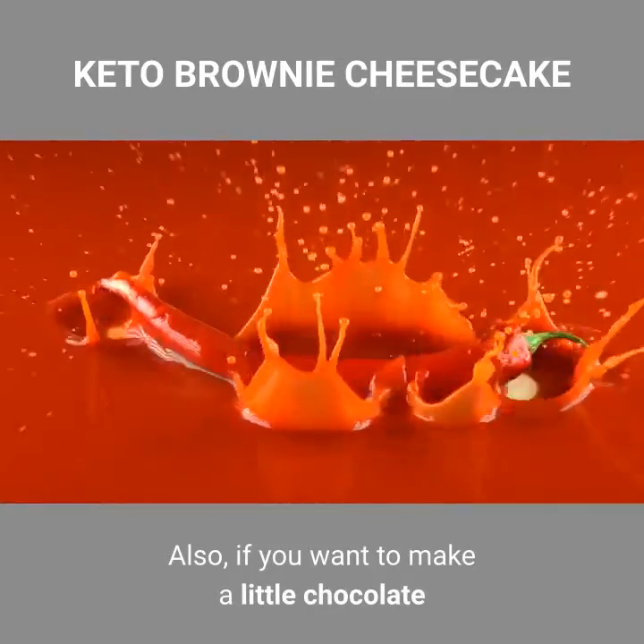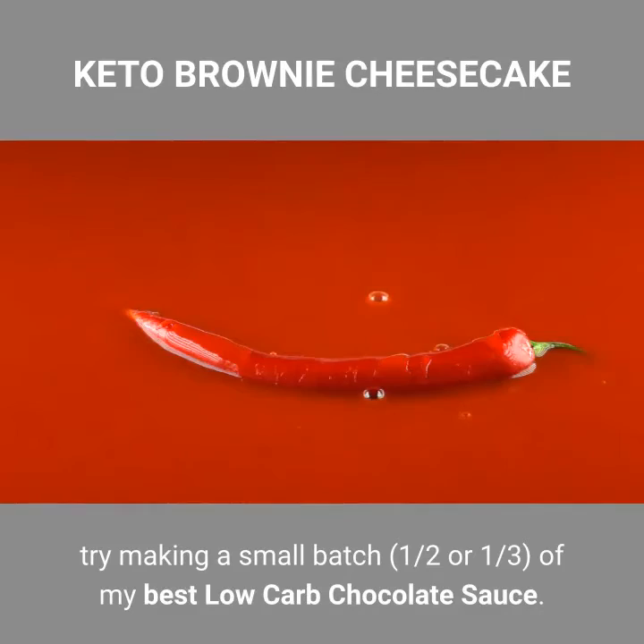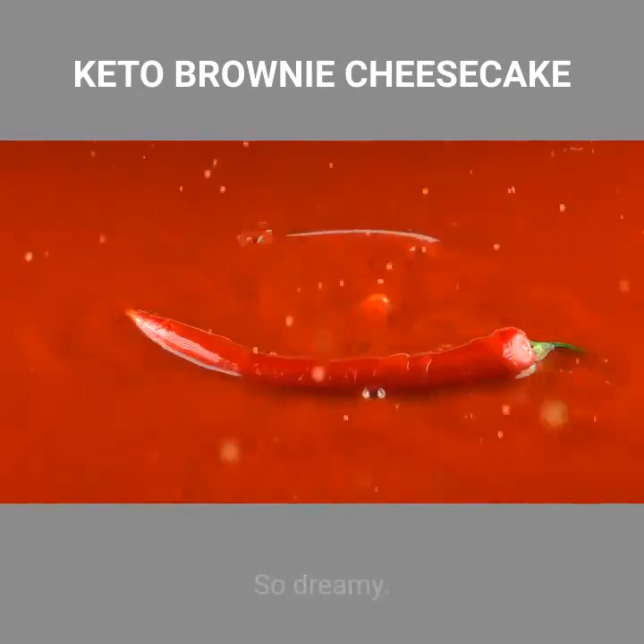Also, if you want to make a little chocolate sauce to pour over — as I always do — try making a small batch, one half or one third, of my best low-carb chocolate sauce. So dreamy.